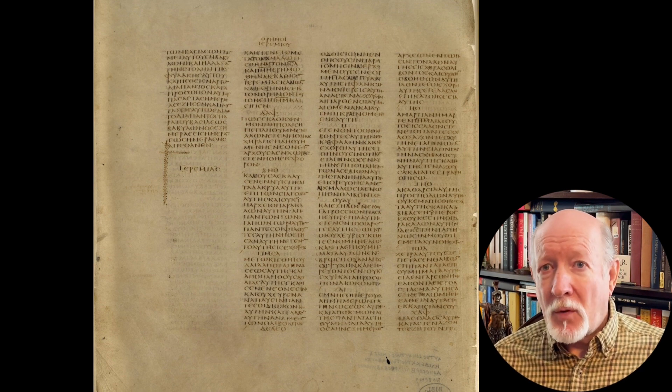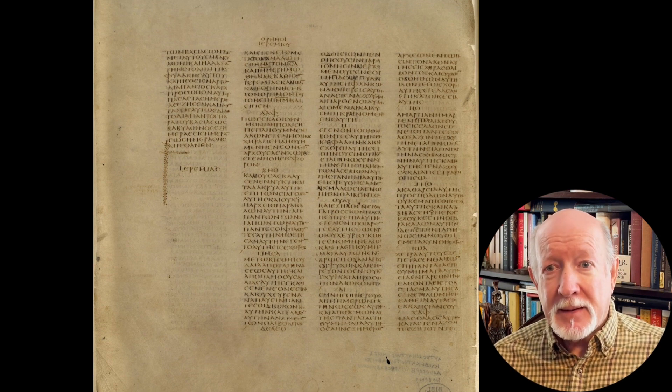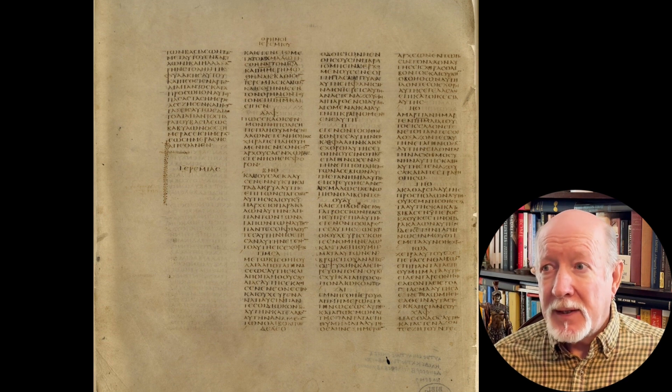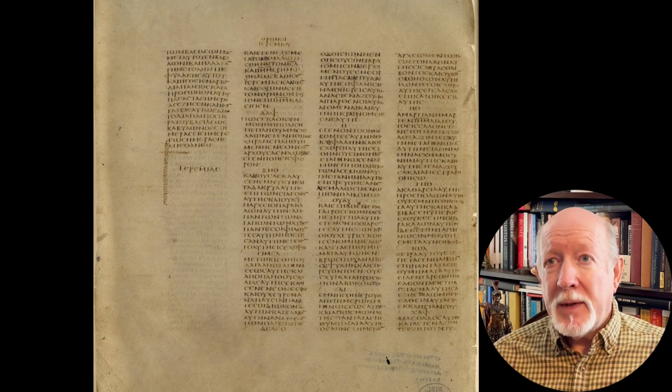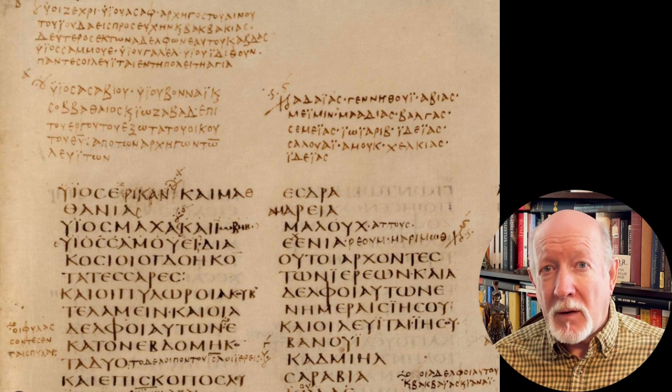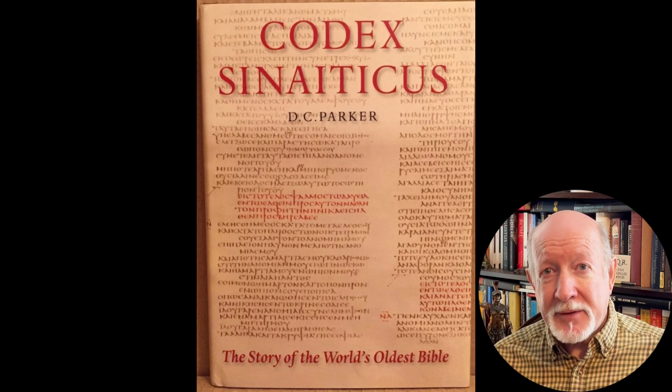Codex Sinaiticus was copied by more than one scribe according to Tischendorf and other scholars. Tischendorf identified four, but subsequent research decided there are only three — though it's possible a fourth, not the one Tischendorf identified, can be identified. Each of these three undisputed scribes has a distinctive way of writing which can be identified with practice. Between the 4th and 12th centuries, seven or more correctors worked on this Codex, making it one of the most corrected manuscripts in existence. According to textual critic David C. Parker, who has written an important book on the Codex, the full Codex has somewhere around 23,000 corrections.